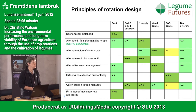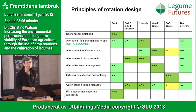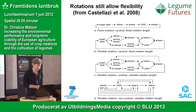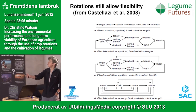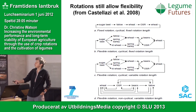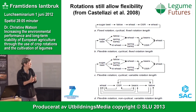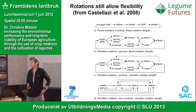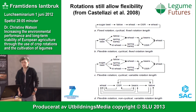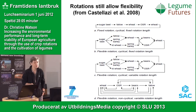A rotation is not about being completely prescriptive about what anyone should grow — nobody in the CAP reform is thinking about that, because by doing so you start to interfere with trade issues. Rotations can be fixed, always coming back to the same sequence over years, or there are many flexible ways of having a pattern or crop sequence. Rotations do allow flexibility; it's not a prescriptive system.